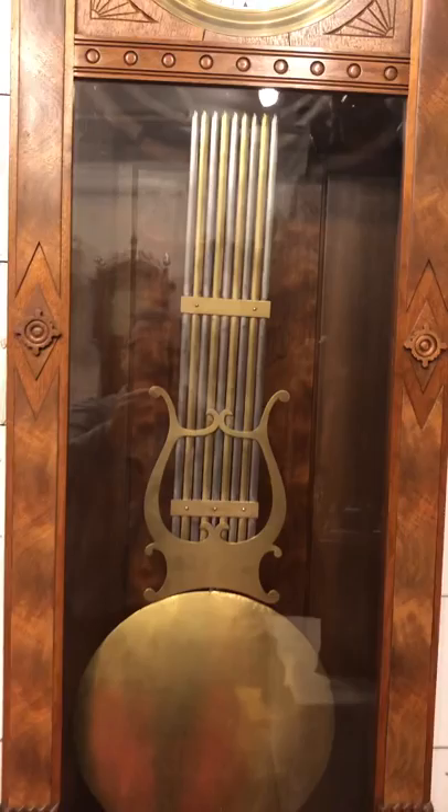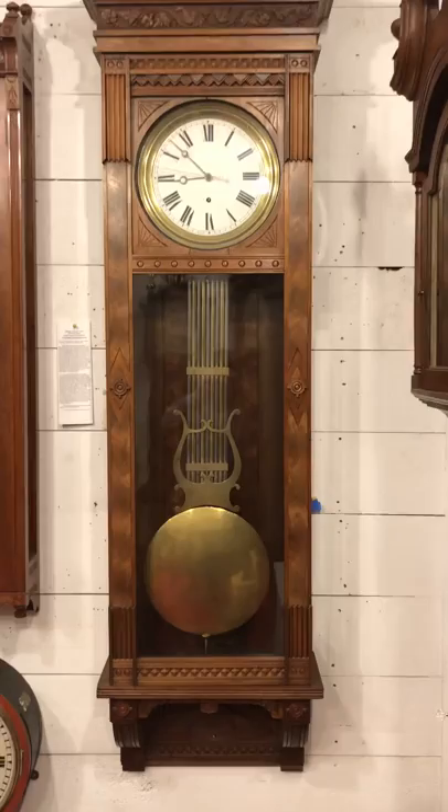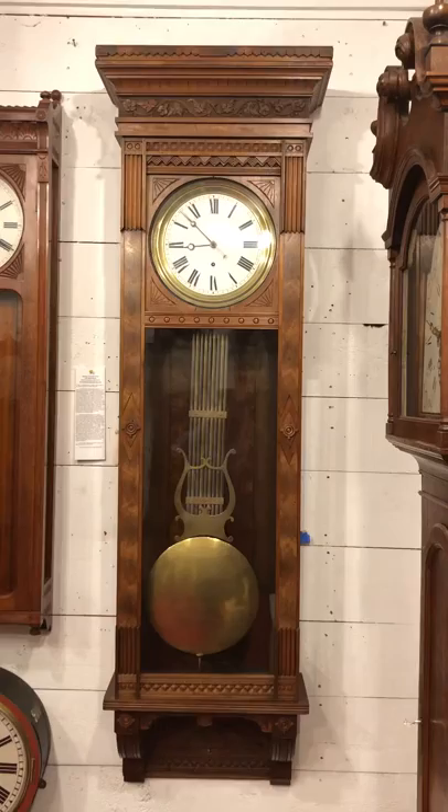It has this very impressive lyre form temperature compensating gridiron pendulum. The condition of this clock is absolutely fantastic. It's a great example. If you like great antique clocks, please visit DelaneyAntiqueClocks.com. Thanks for watching.